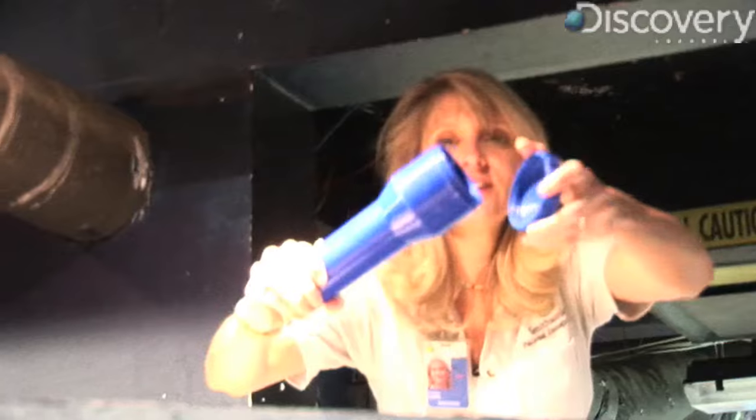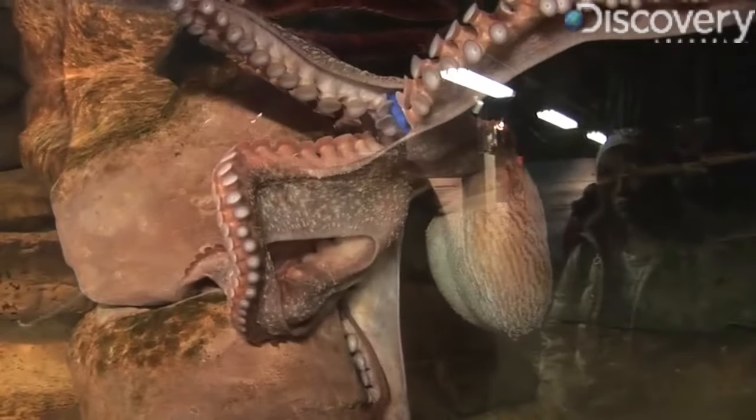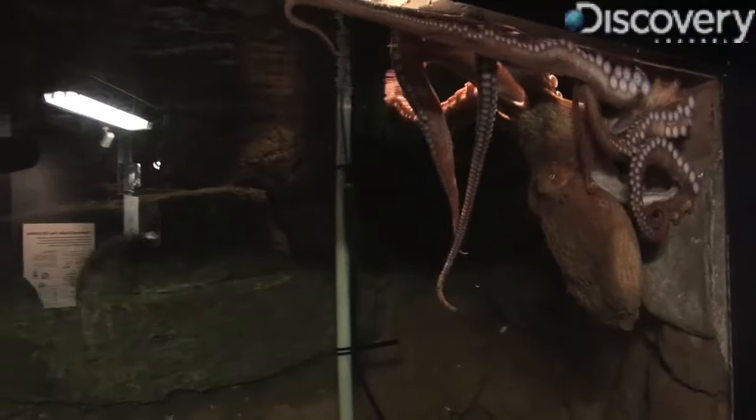I put the lid on here and I seal it up tight — I don't give her any breaks. And she's going to get this, screw it on, and she's going to open it up. Caroline, look what I have.